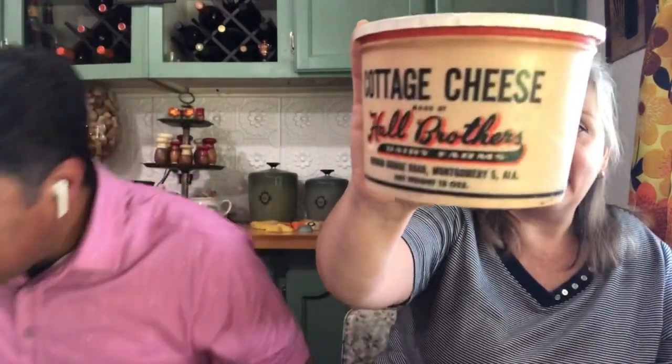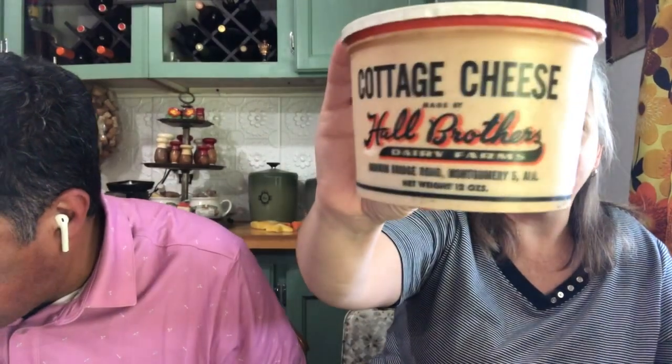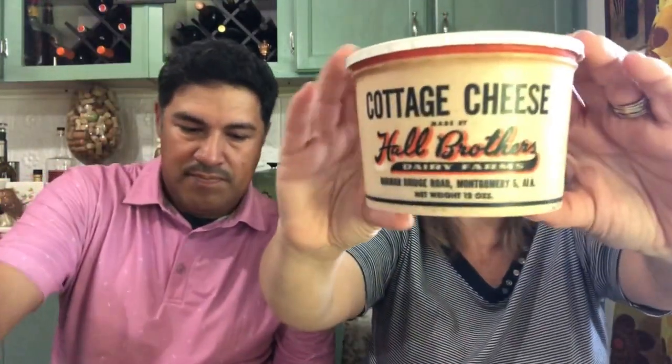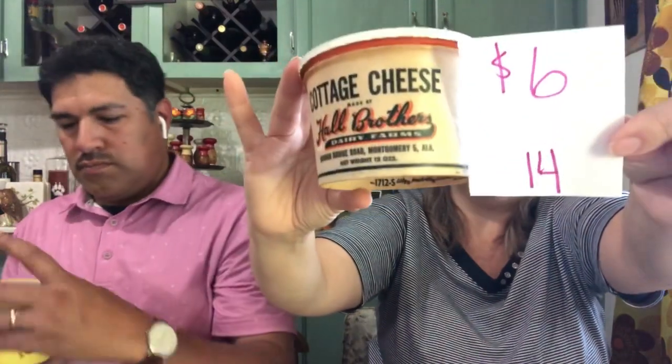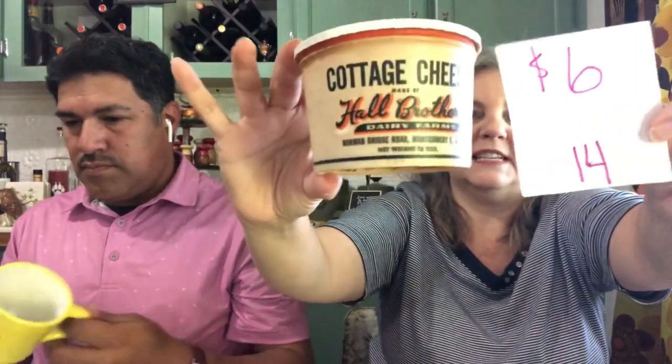Next I have a piece of advertisement — it is the Cottage Cheese, Hall Brothers Dairy Farms. It's like a hard cardboard plastic-like material and it's in good condition, very good condition. If you have a booth or collection where it's like a little grocery store, great advertisement, great for display. $6, number 14.